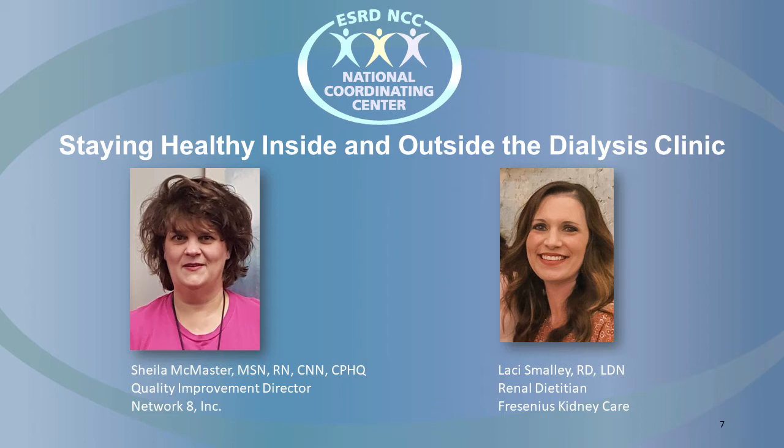They also teach patients signs and symptoms of infection that need to be reported when they occur, such as fever, chills, redness, tenderness, or drainage at the access site, abdominal pain, or cloudy dialysis fluid for peritoneal patients. For patients that are medically unable to have a fistula or graft and must rely on a catheter, we really want these patients and their family members to be superstars in infection control.